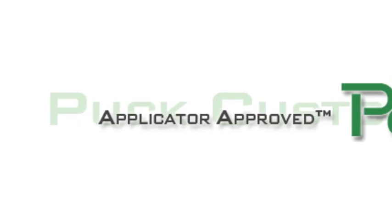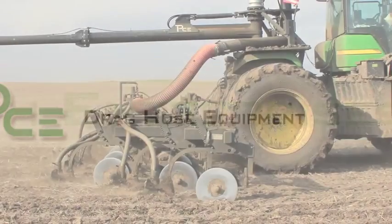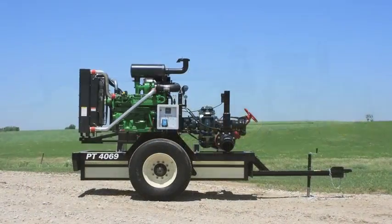My name is Jeremy Puck. I'm with Puck Custom Enterprises out of Western Iowa. We started applying liquid manure in 1979 with small vacuum trucks, which grew into honey wagons, which grew into umbilical systems. We currently run four umbilical systems and apply just over 210 million gallons annually.